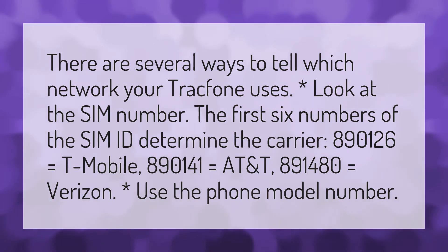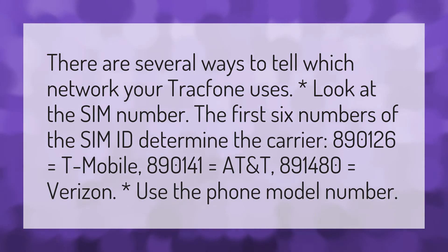You can also use the phone model number to identify the network. Thank you for watching. Don't forget to subscribe and hit the bell notification.